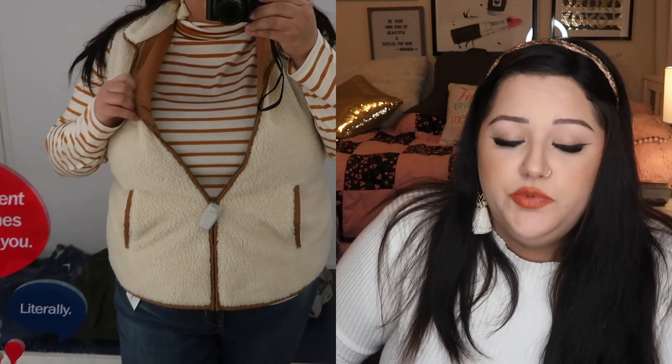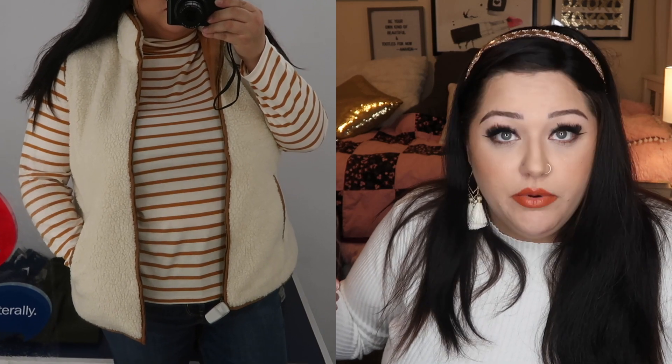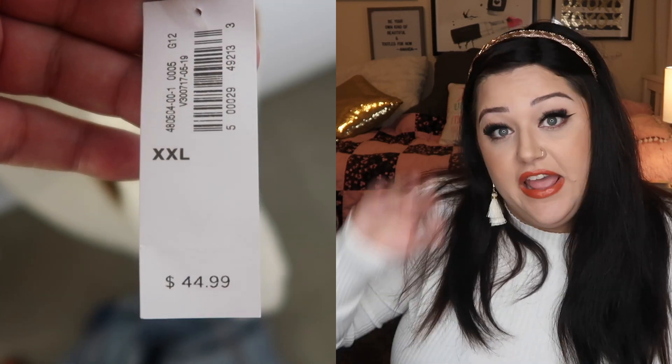The next item I tried on was a vest, also in an XXL. It was a little bit too small — XXL and 2X are not the same for plus size. Even so, it wasn't too tight in my back and the arm holes weren't too tight, which is usually the issue with straight size. A lady actually stopped me in the store and asked where I got it. I love it because it has a teddy bear fabric on the outside and suede fabric on the inside, with a contrast between the orangey brown and creamy white.